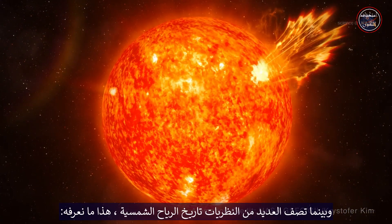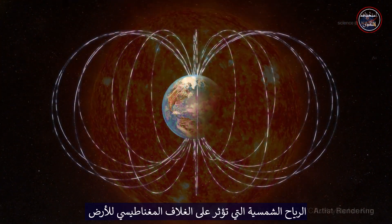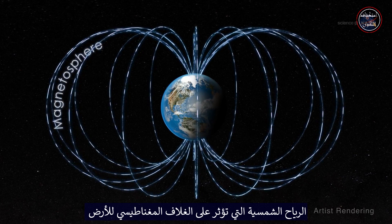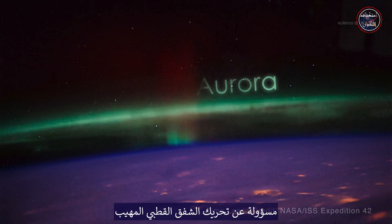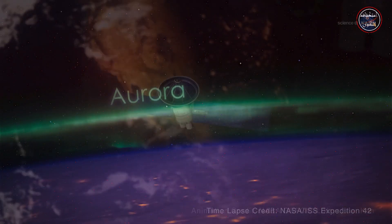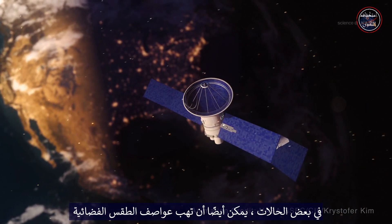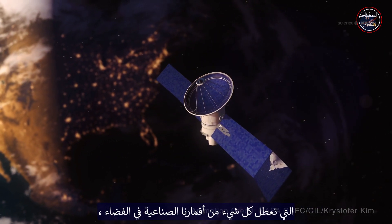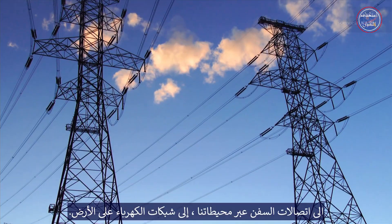While many theories describe the solar wind's history, this is what we do know. The solar wind impacting Earth's magnetosphere is responsible for triggering those majestic auroras, typically seen at locations close to our north and south poles. In some cases, it can also set off space weather storms that disrupt everything from our satellites in space, to ship communications on our oceans, to power grids on land.